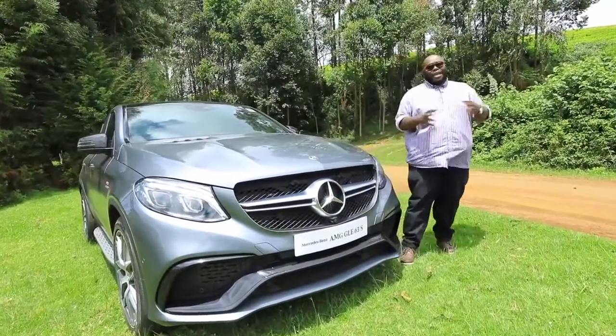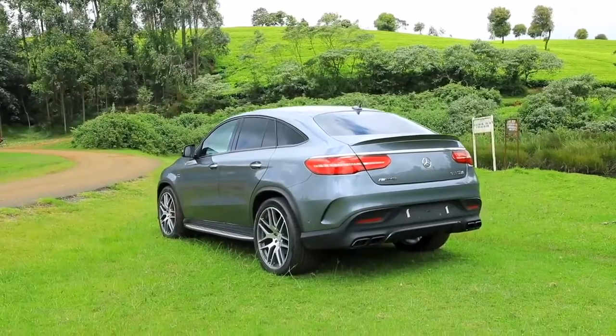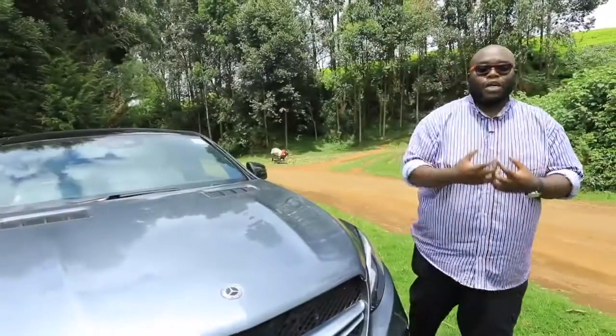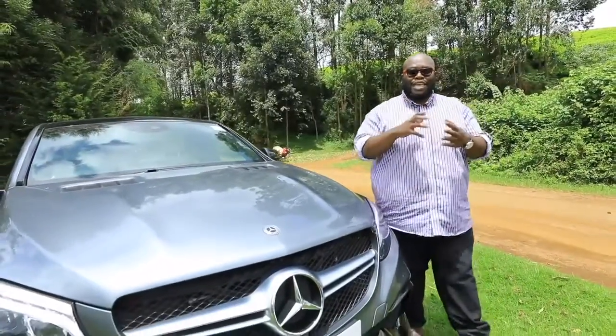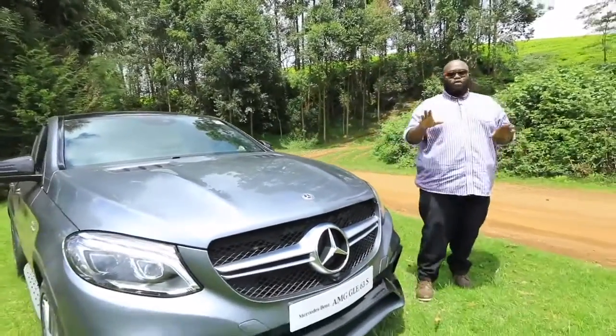As you can see, this particular design looks similar to a brand in Bavaria — I won't mention that name. But you see that sports activity coupe design; it is amazing because it gives this car a sporty look. That's where the market is and everybody is trying to get a piece of that pie. If you look at this particular design, it's true fashion AMG.